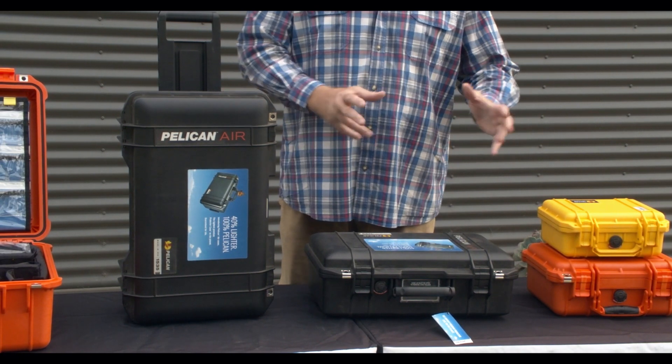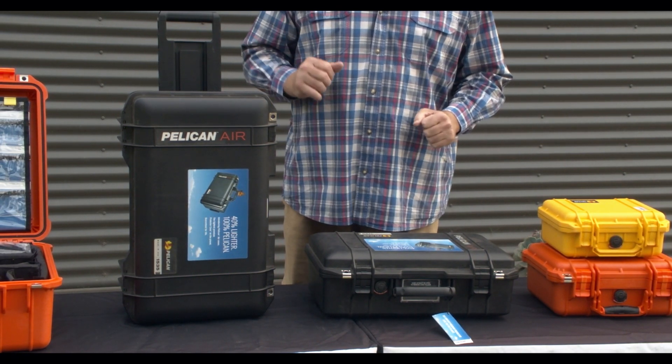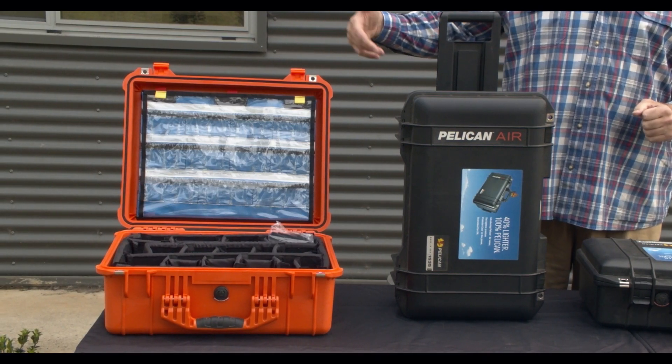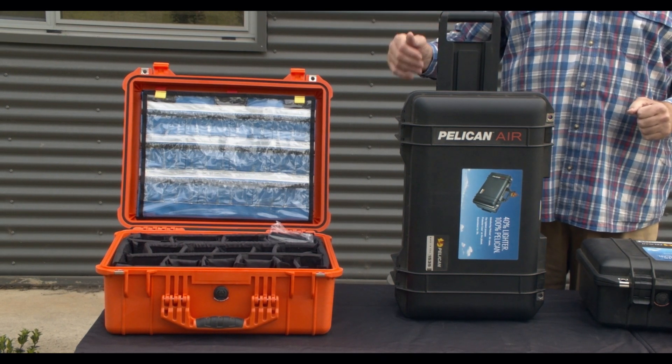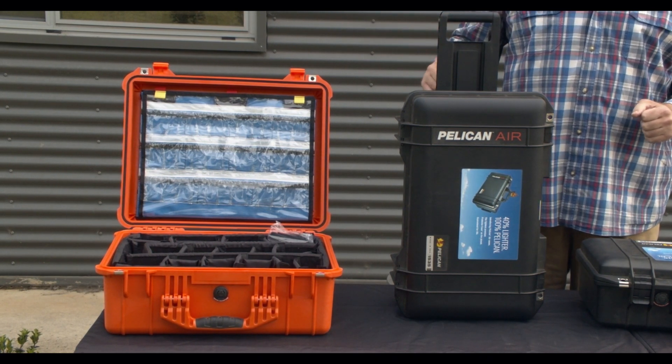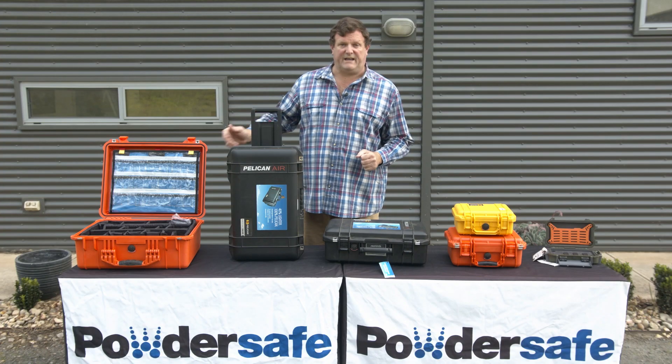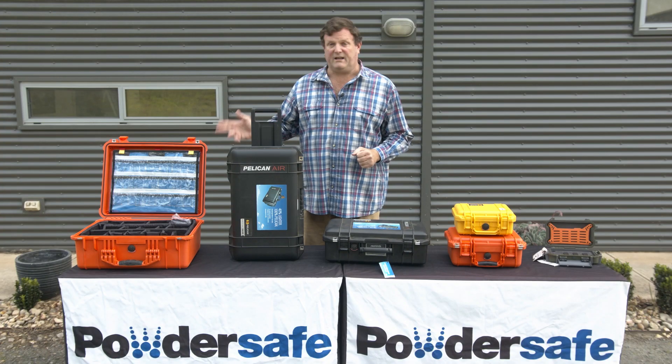You don't have to drag that big heavy case around anymore with the Air range. And over here you have a specialty case — the Pelican EMS case, designed for those who work in the medical and first aid environment. It allows them to store appropriately all the small widgets, gadgets, band-aids, and everything else they require.